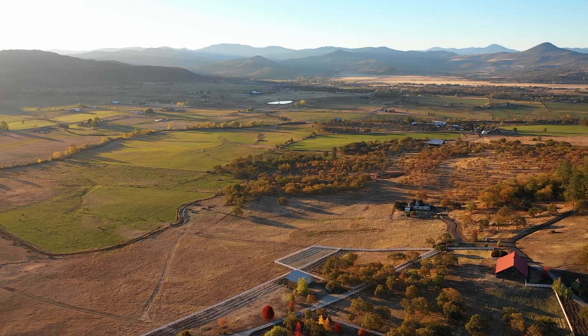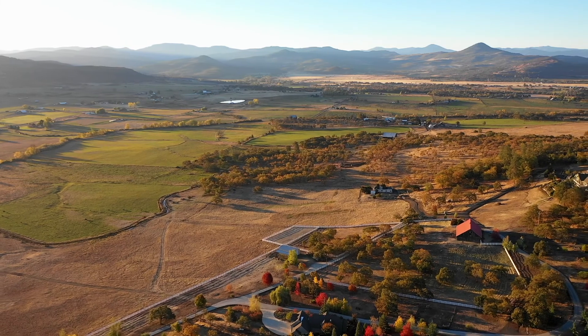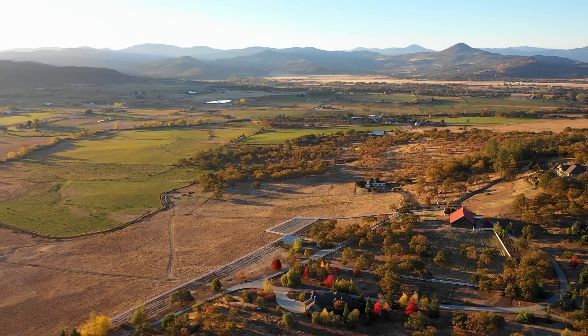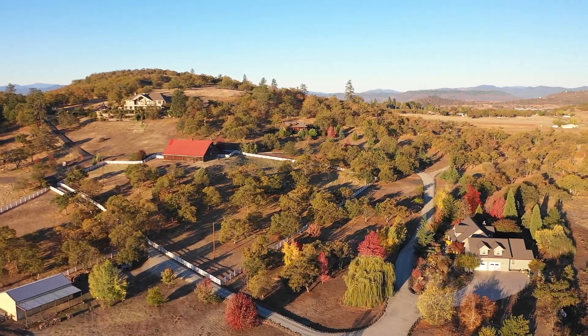Legacy properties typically pass from generation to generation and are rarely available for purchase. The offering for this ranch includes three homes and 100 acres.